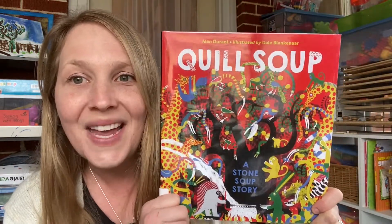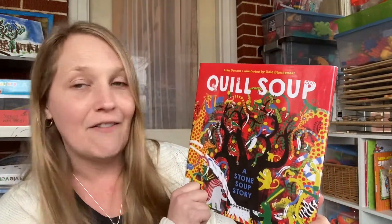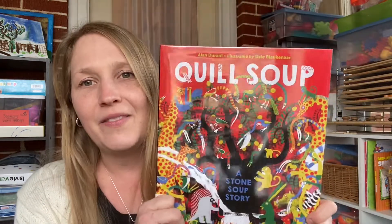The next one is Quill Soup. It's a story just like the traditional stone soup, but with an African twist. We love stone soup in our home — we always do a big unit on it around Thanksgiving and try to make the soup from whatever we have around the house. So this will be a fun twist with quill soup, like a porcupine quill.